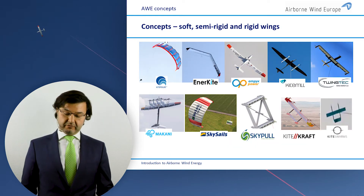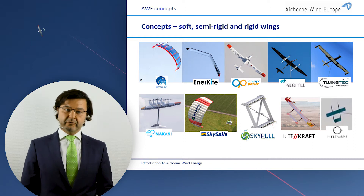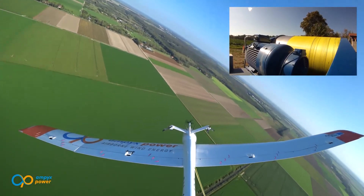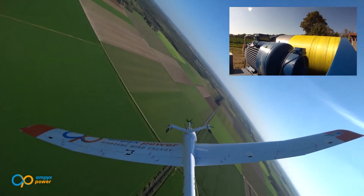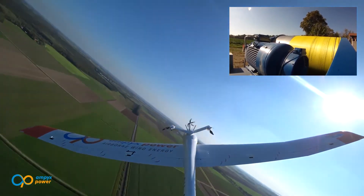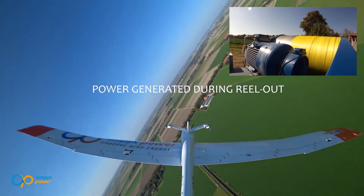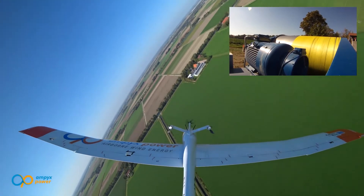This is the general principle, and this is how the first systems will look like. Here you see our members and their prototypes — this is how it looks in practice. This is an airborne wind energy system producing electricity, fully autonomously controlled. Here you can see the wing and the tether, and this is the flying pattern of a figure-of-eight where the wing is pulling the tether out.